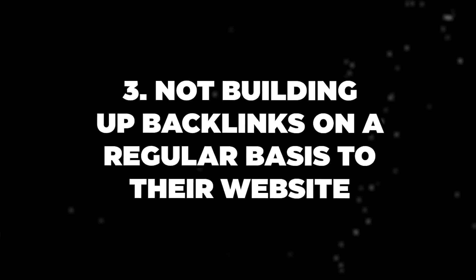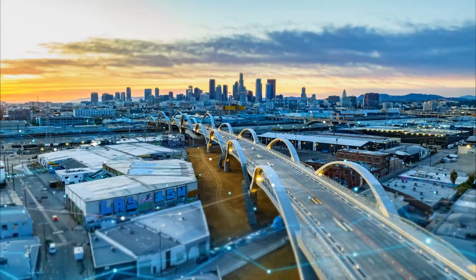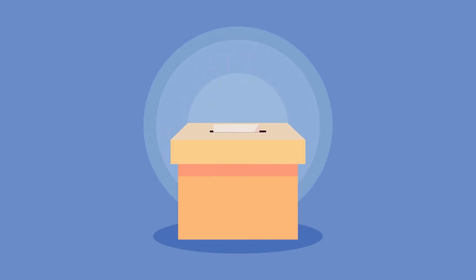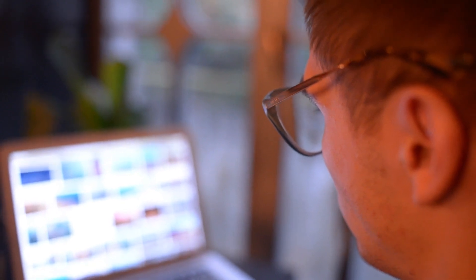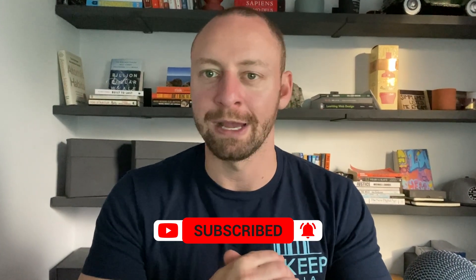The third thing we see most often with companies running an SEO campaign but not getting results is they're not building up backlinks on a regular basis. A backlink is when you get another website to reference your website. You want to get backlinks from sites that have a lot of traffic, from websites relevant to the real estate industry, or relevant to your local market. Consistently building up backlinks builds more authority for your website. Think of a backlink like a vote — if Google sees that your website has enough votes from relevant websites, they'll start to pay more attention to it and show it to more search engine users.